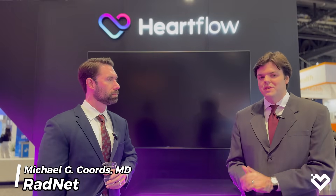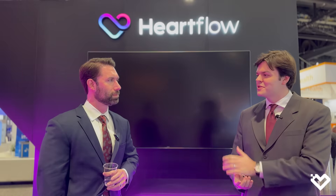Hello everybody, it's Victor here from Cardiac Wire, and today I'm joined by Dr. Michael Kords. He's the Medical Director of Cardiovascular Imaging at RadNet, and we're going to talk about his work with HeartFlow and what they're doing here today at RSNA. With that, why don't you introduce yourself a little bit, Dr. Kords.